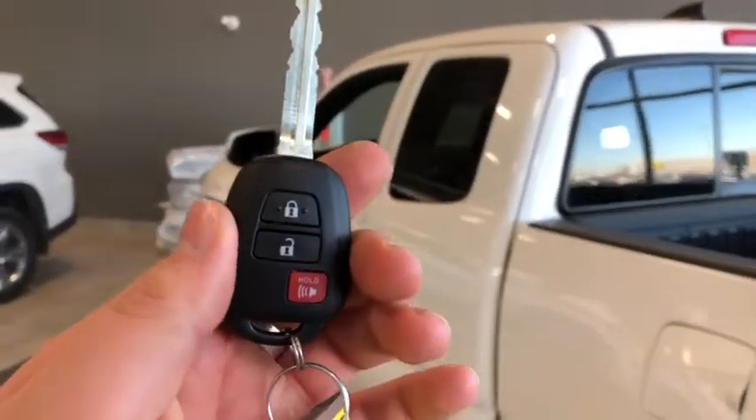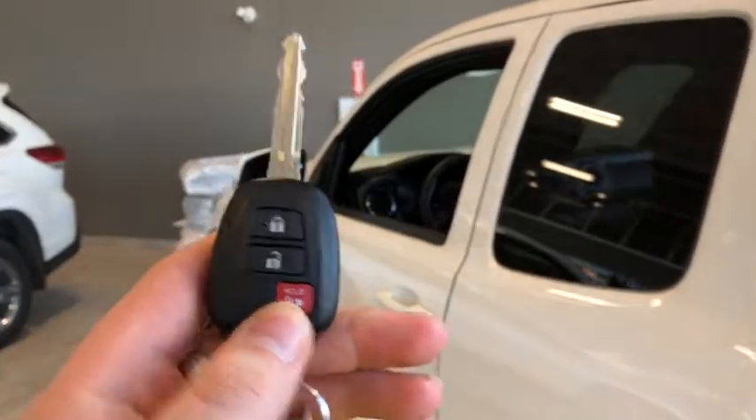To get us inside, we've got our key fob right here with our lock and unlock button and also our panic button. Press the unlock button once for the driver's side — we're going to hop in there first.